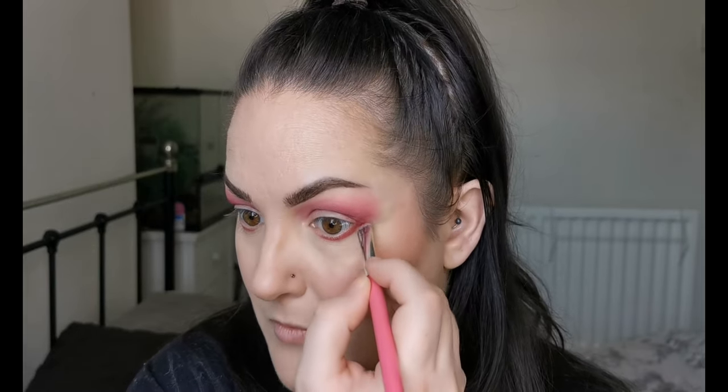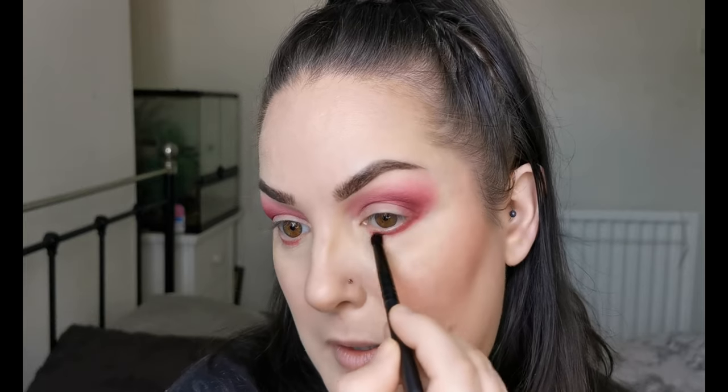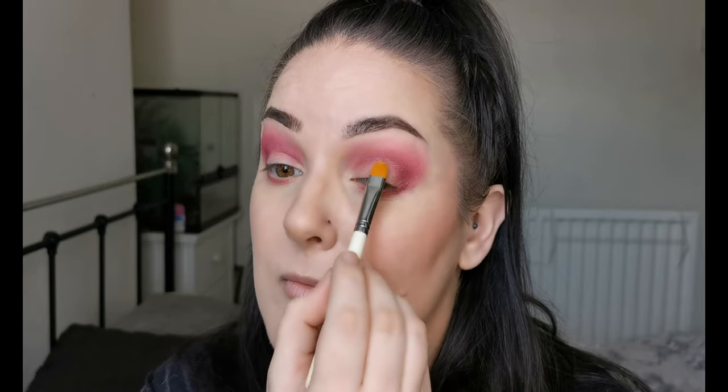Seeing the performance of these, I'm so excited to try the other two palettes. I'll just get a little fluffy brush and blend out the edges there. Then I'm taking a bit of the NYX Glitter Primer and popping just a bit on each lid to give them something to stick to. I'll pop a tiny bit of the deepest shade along the edge just to make it easier to blend together.